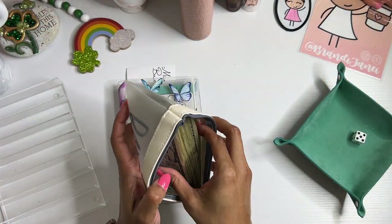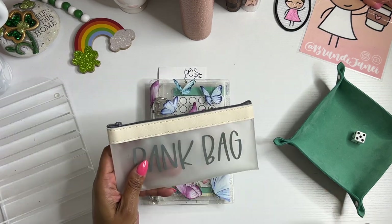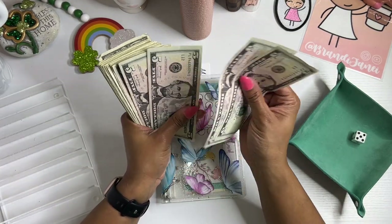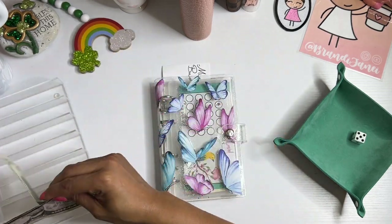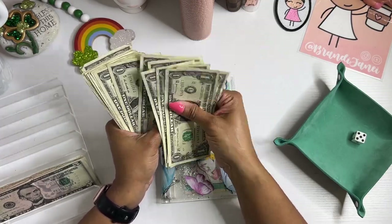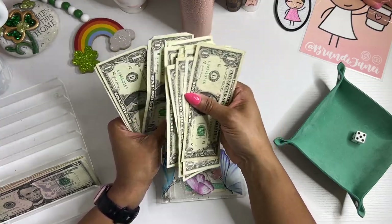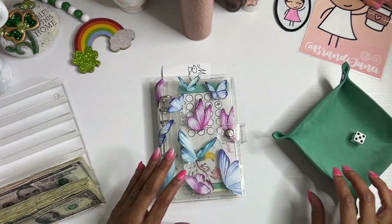Okay, so again, happy Monday everyone. Thank you for tuning in to this mini Monday savings challenge day. Let's see — we have 5, 10, 15, 20, 25, 30... 40... 50... So $55 today.